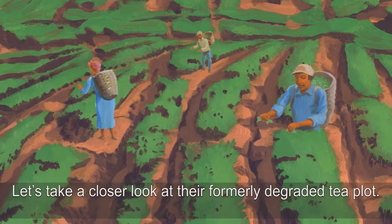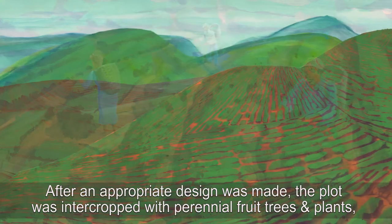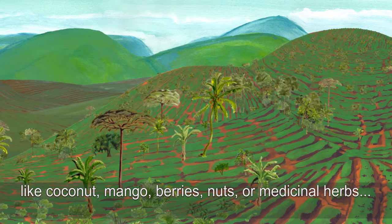Let's take a closer look at their formerly degraded tea plot. After an appropriate design was made, the plot was intercropped with perennial fruit trees and plants like coconut, mango, berries, nuts and medicinal herbs.